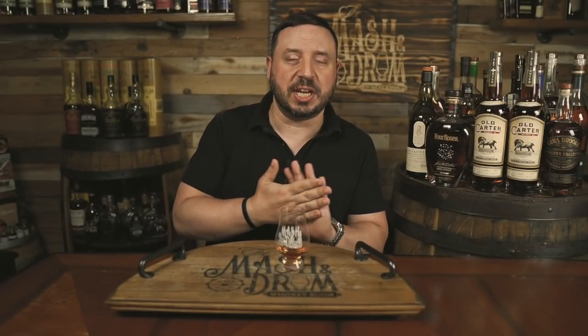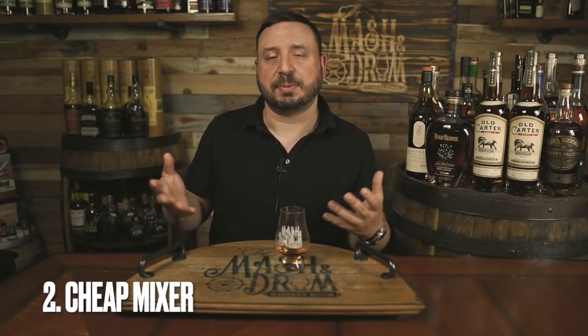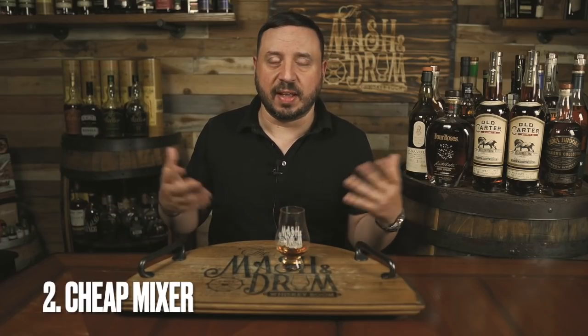Next up is a cheap mixer. Everyone picks Old Forester Rye or Rittenhouse Rye, and while both of those are delicious and great options to mix, I have another one that's always been my favorite the last few years.